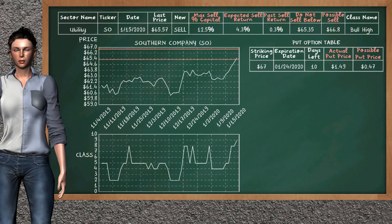Southern Company is a strong new sell alternative. It is on a bull high class. In the past, our analysis shows you that it has given an average sell return of 0.3%. You may expect now a sell return of 4.3%. We suggest to sell it at a minimum price of $65.35, but we expect a possible sell price of $66.80. We suggest to invest a maximum of 12.5% of your capital if you decide to sell it. On the put option table, Southern Company has a striking price at $67. The actual put price is at $1.49, but we expect a possible put price at $0.47.